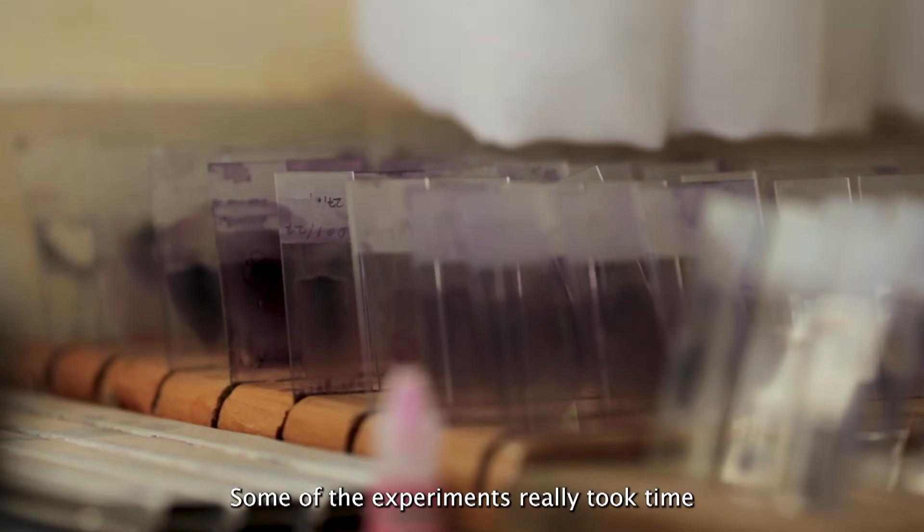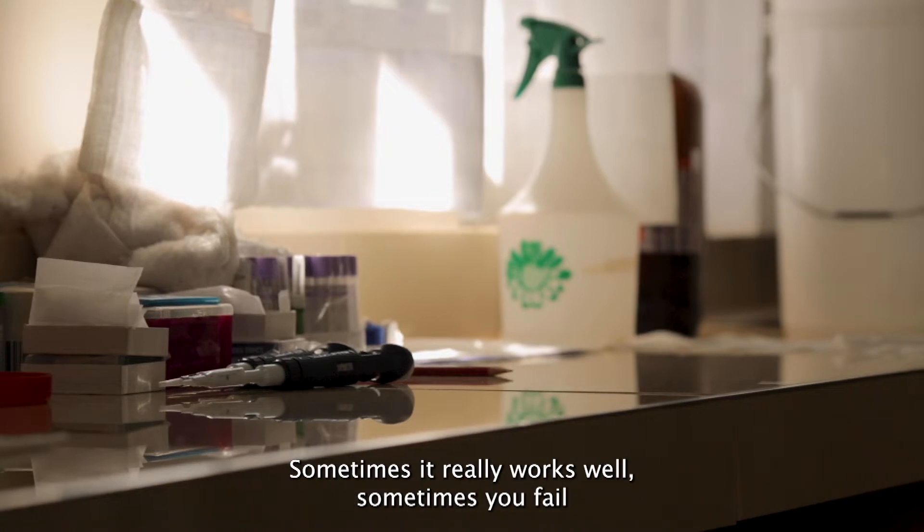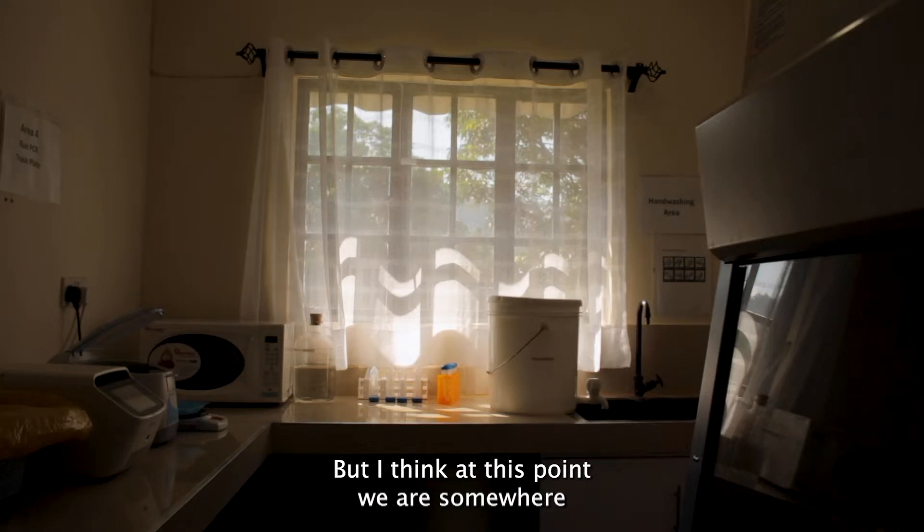Some of the experiments really took time because we had to do a lot of troubleshooting here and there. Sometimes it really works well, sometimes you fail. But I think at this point we are somewhere.